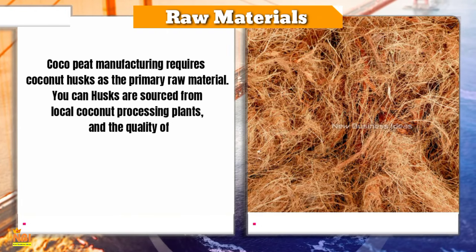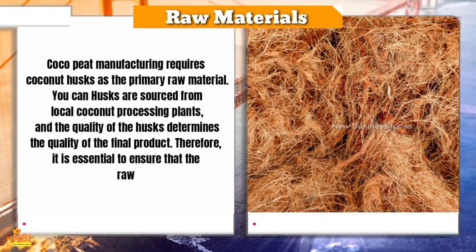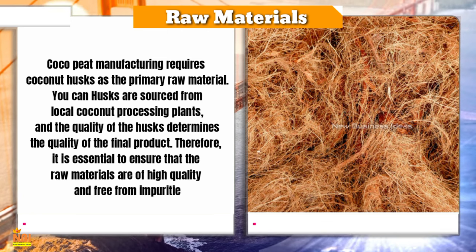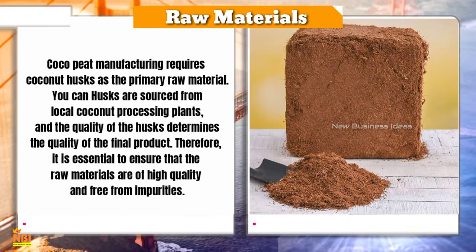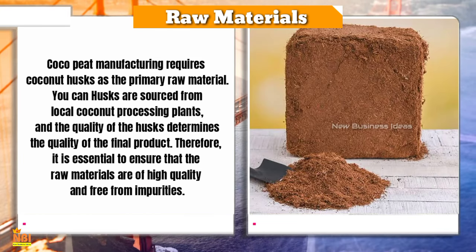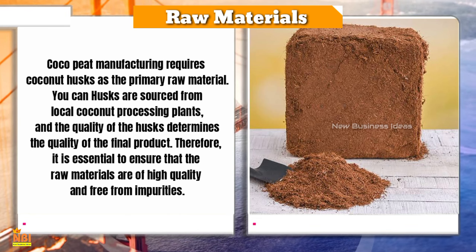Coco peat manufacturing requires coconut husks as the primary raw material. Husks are sourced from local coconut processing plants, and the quality of the husks determines the quality of the final product. It is essential to ensure that the raw materials are of high quality and free from impurities. Local suppliers can be found by contacting coconut farmers or coconut processing units.